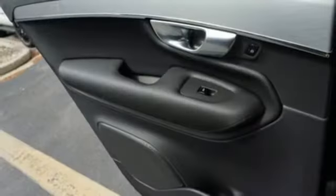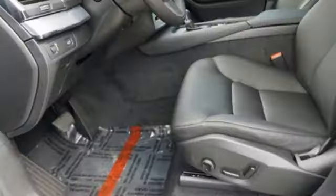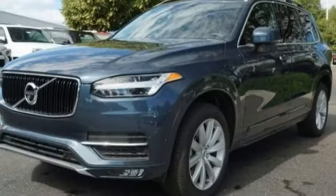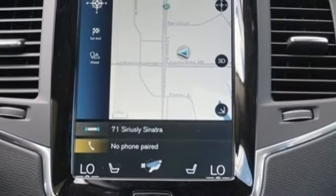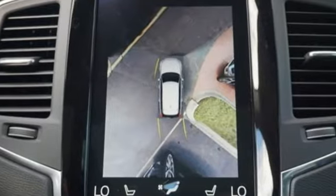A great vehicle is comprised of great features like these: integrated navigation system with voice activation, auto-dimming mirrors, multi-zone climate control, pilot assist autonomous cruise control, Apple CarPlay, Android Auto, voice-activated climate controls, automatic transmission, hands-free liftgate, gas pressurized shocks, and power heated mirrors.